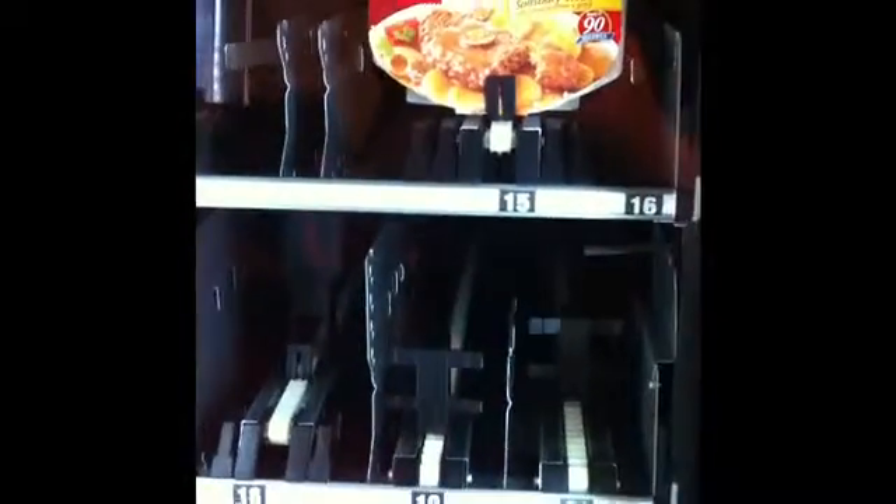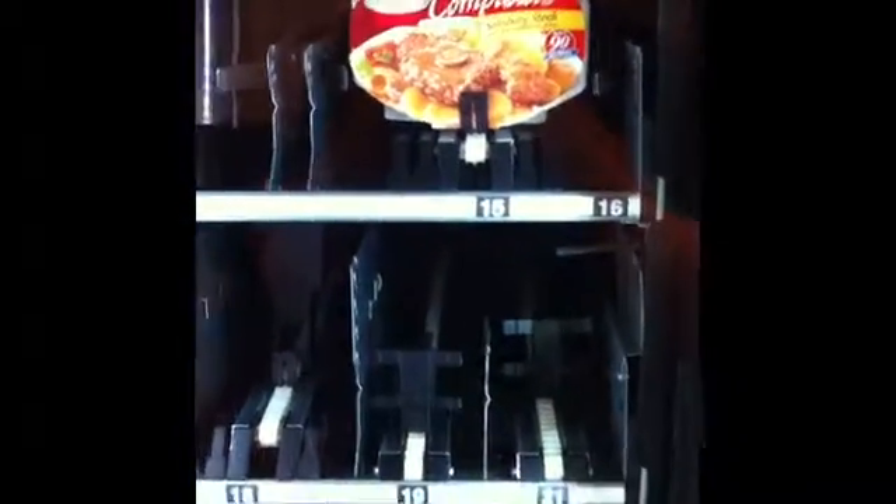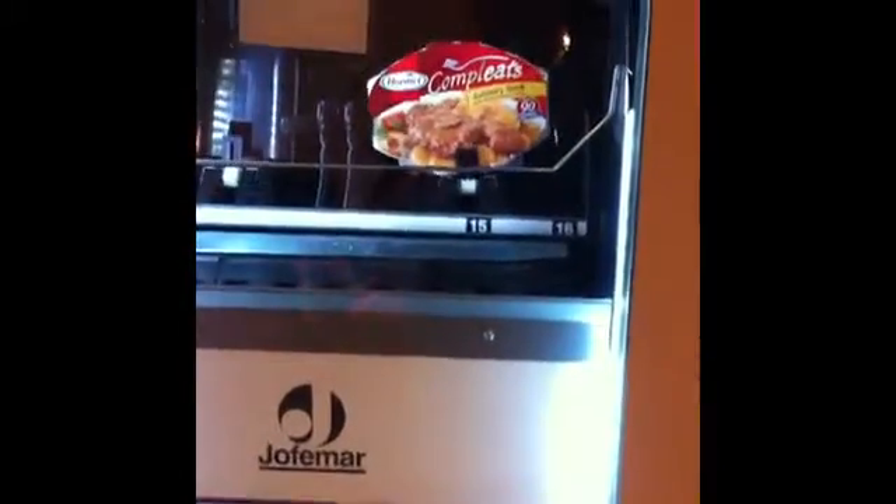Nuking commences. We can go ahead and have another person start purchasing another meal while this one is cooking. It's already assigned the third microwave, and that person grabs his meal.